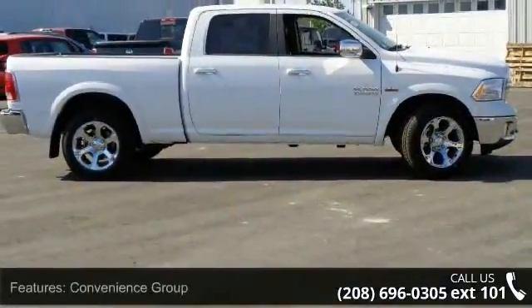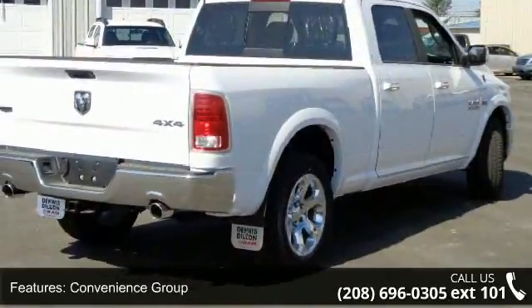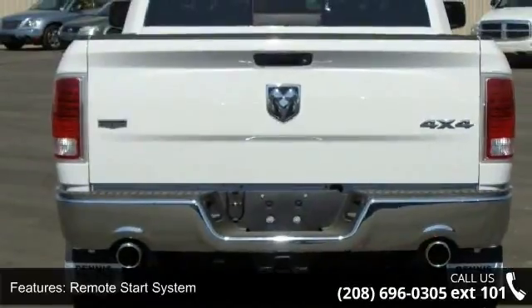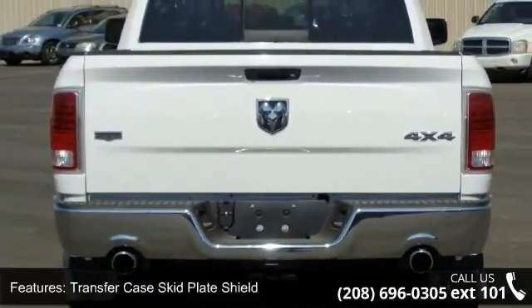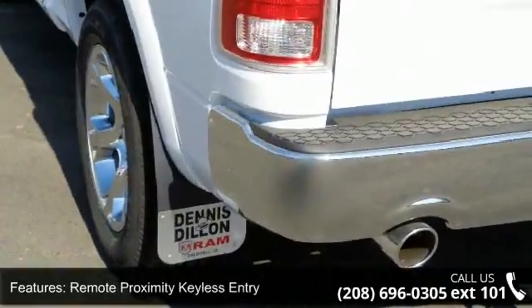This vehicle's top features include convenience group, remote start system, transfer case skid plate shield, remote proximity keyless entry, LED bed lighting, quick order package 26H Laramie, tow hooks, keyless go, front suspension skid plate, and protection group.